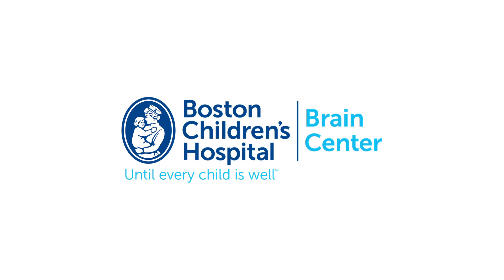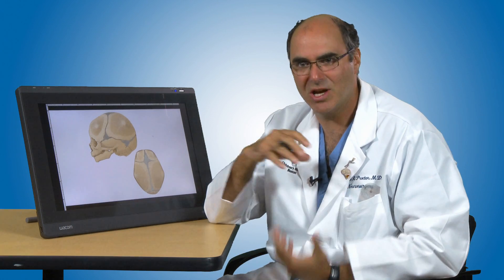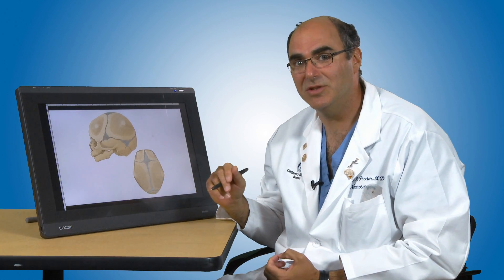Hi, I'm Dr. Mark Proctor, and I'd like to talk to you about a condition called cranial synostosis. It's very scary to hear that your child may have a congenital problem of the skull bones — meaning a problem of the skull bones that the child was born with. And indeed, cranial synostosis can be a serious medical condition, but one that we can very successfully treat.